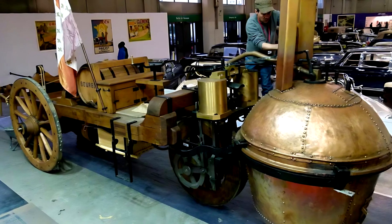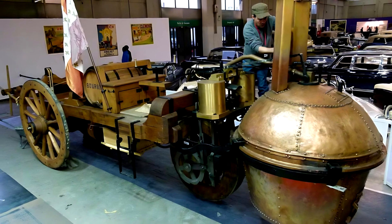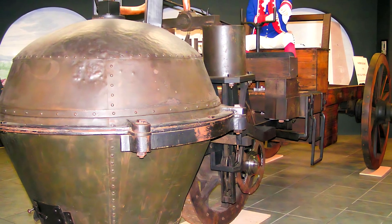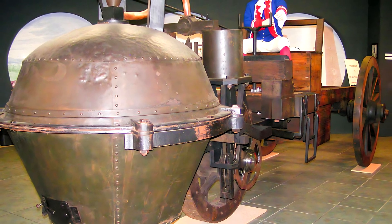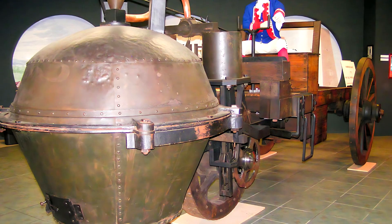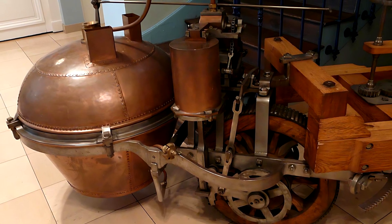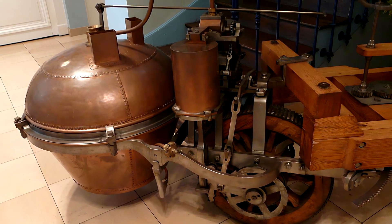Cugnot's invention was meant for war. Imagine it crawling through muddy fields, dragging a cannon behind it, steam clouding the air, soldiers guiding it through trenches, its metal joints screaming under stress. It wasn't fast, it wasn't graceful, but it could do something no horse could — it could keep going until the fire went out. It was the mechanical spirit of progress, straining forward through mud, smoke, and time itself.